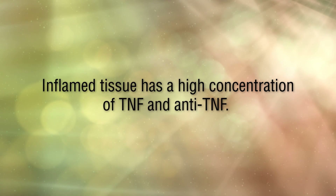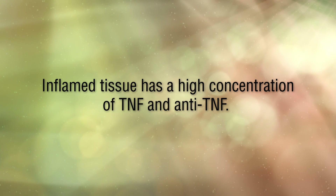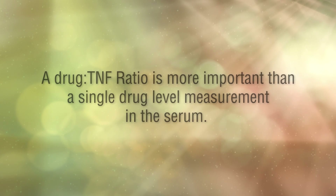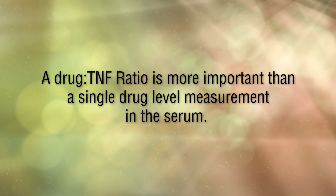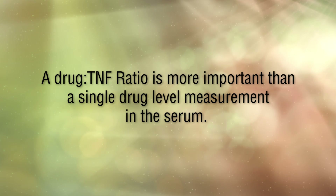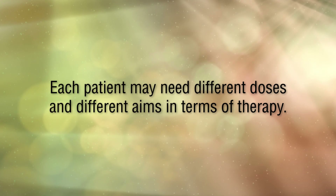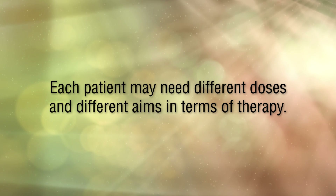We also found that inflamed tissue has a high concentration of both TNF and anti-TNF, including the fact that inflamed tissue has a higher overall concentration of anti-TNF, but the key difference between affected and non-affected tissue is that the former has a higher ratio of anti-TNF to TNF. This is why we postulate that a drug-to-TNF ratio is much more important than a single drug level measurement in the serum, and this correlates directly to the fact that each patient may need different doses and different therapeutic targets.